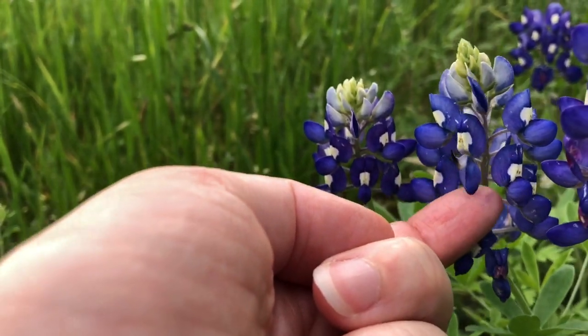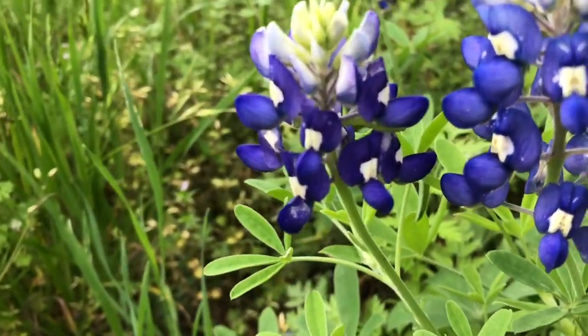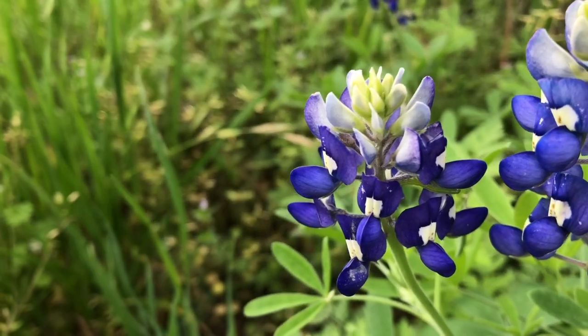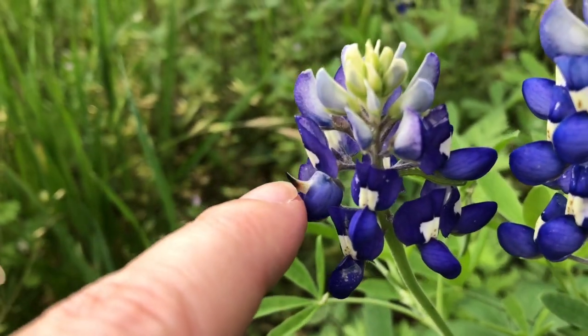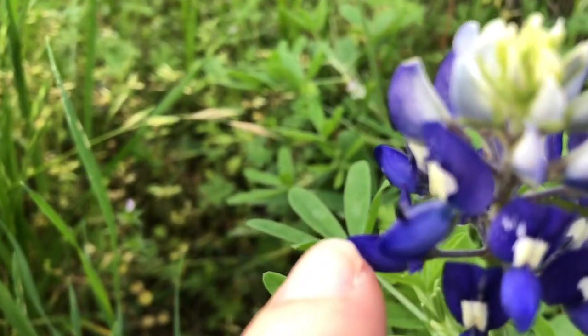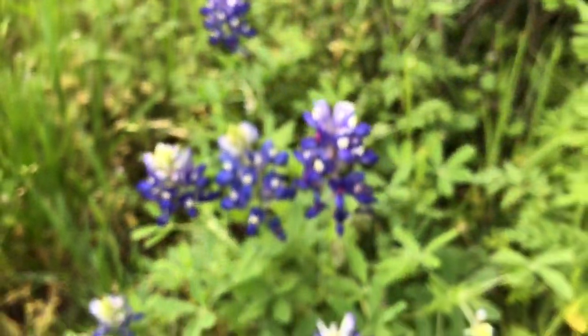Let's see if there's another one we can see — oh, there's the claw! And again, I don't see any pollen on that one, so maybe a bee has already visited this spot and gotten the pollen from these bluebonnets.